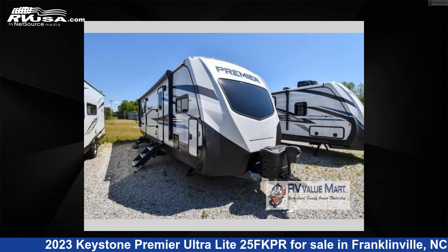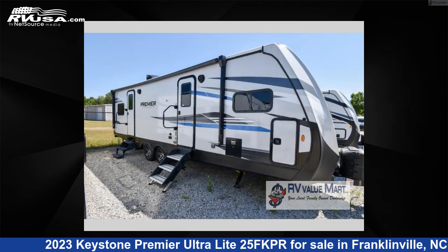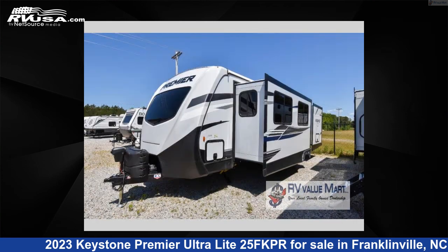This 2023 Keystone Premier Ultralight 2.5 FKPR is a travel trailer RV. It is located in Franklinville, North Carolina, 27248 and is offered for sale by RV Valumart Ashboro. Click the link in the video description to visit RVUSA.com and see more photos as well as the current price.